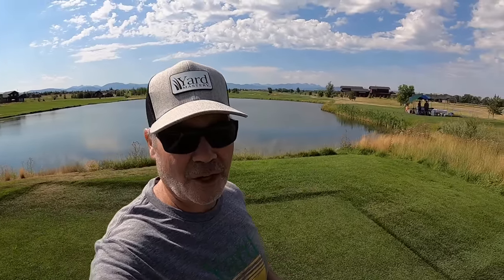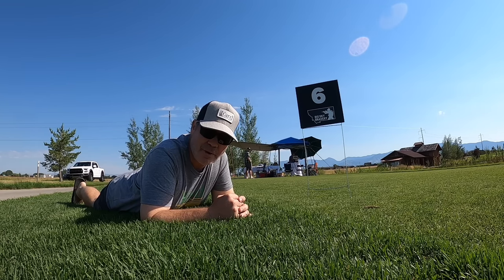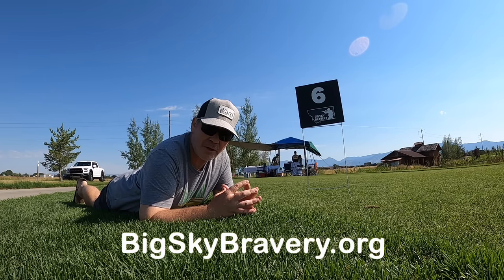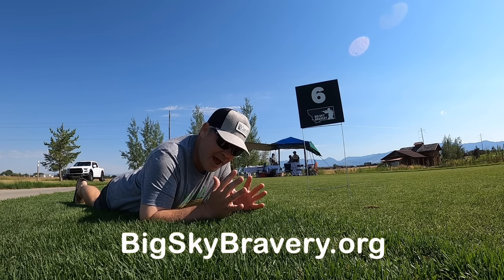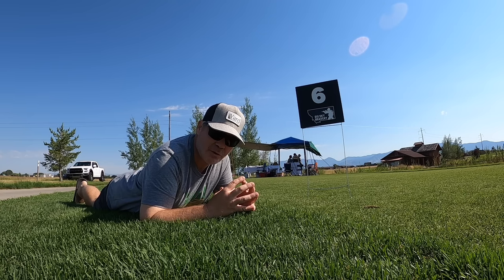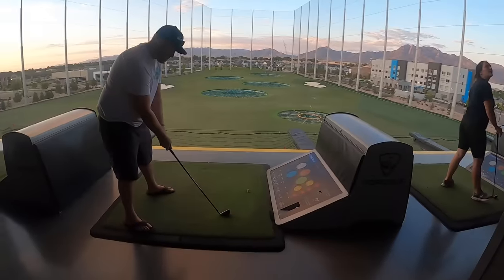Some of you might be wondering why I'm at a golf course. Yard Mastery is sponsoring a hole here. I'm out here at the Black Bowl Golf Course in Bozeman, Montana because my company Yard Mastery is a sponsor of the golf tournament for Big Sky Bravery. They're a non-profit that works with special forces operators transitioning out of active duty back into society, helping them with that transition. We're a very proud sponsor.